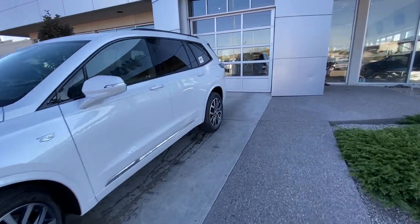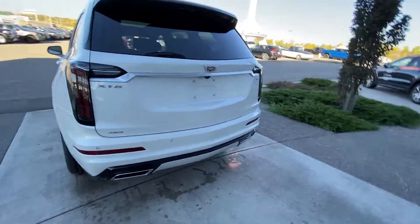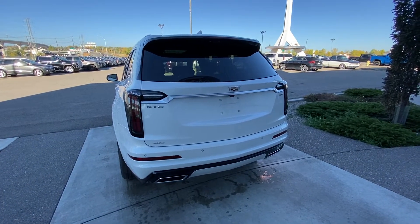Making our way back down the side, we have rear tinted privacy windows as well as blacked-out window trim, and the vehicle is remote start equipped. At the back of the XT6, we have the clear LED tail lamps, dual-chrome exhaust tips, rear parking sensors, backup camera, and height-adjustable trunk release.